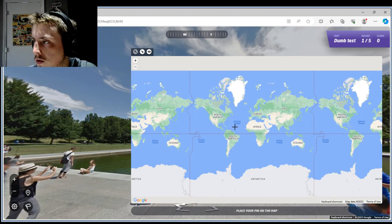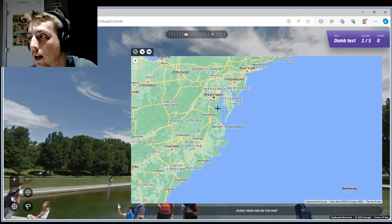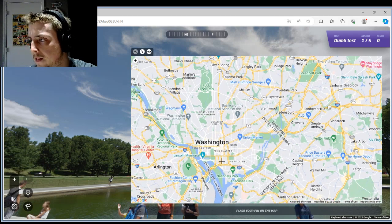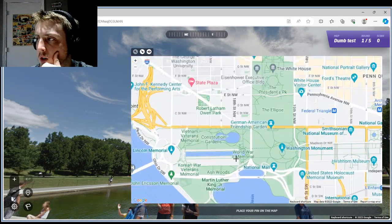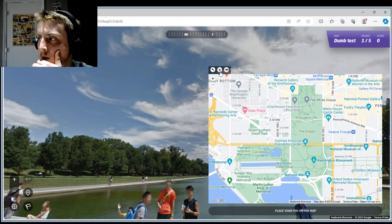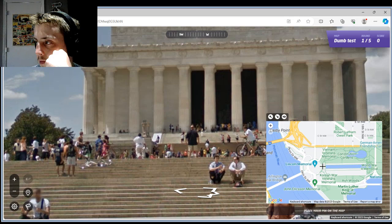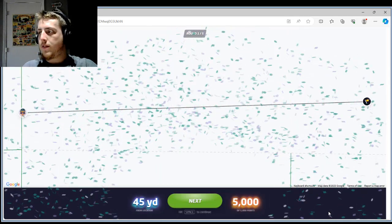Washington Monument — okay. Track this one down right quick. There's music again, okay. Lincoln Memorial. Wait. All right, 45 yards away. Let's go. What's next?